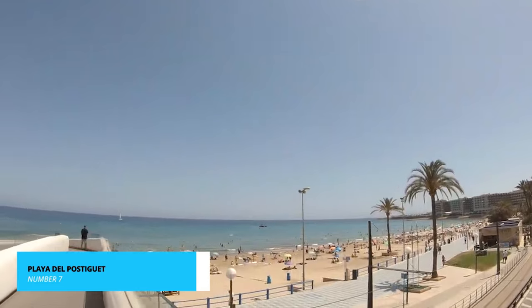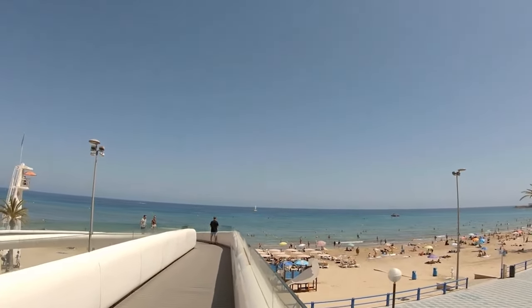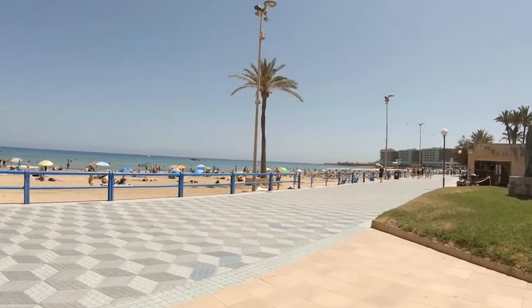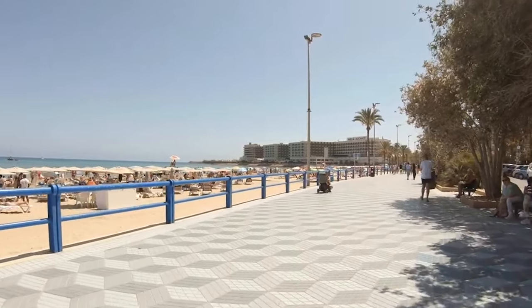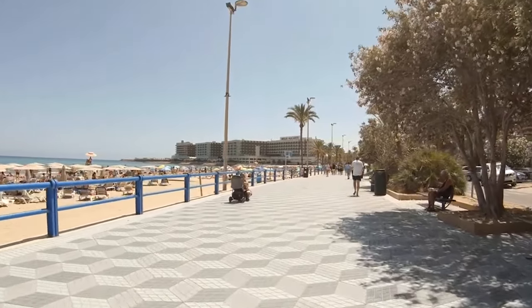Now, let's bask in the golden sands and azure waters of Playa del Postigue, our number 7 pick. This stunning beach is the epitome of Mediterranean beauty. The powdery sand feels soft beneath your feet as you take in the gentle lapping of waves against the shore. Families build sandcastles, sunseekers lounge on their towels, and the more adventurous take to the water for a refreshing swim.